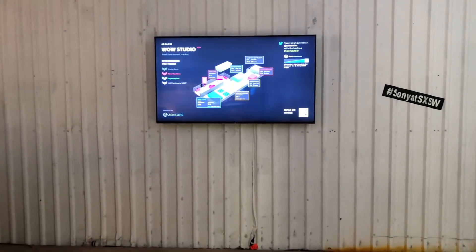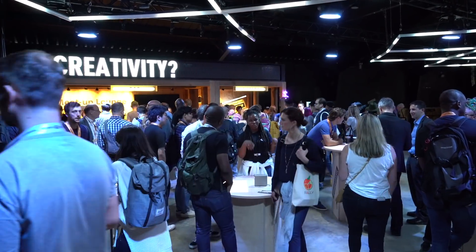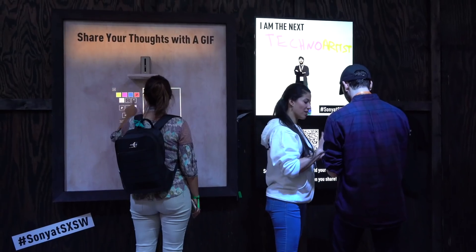Sony was then able to access insights, like peak times and most popular experiences, to improve the design and flow of future events.